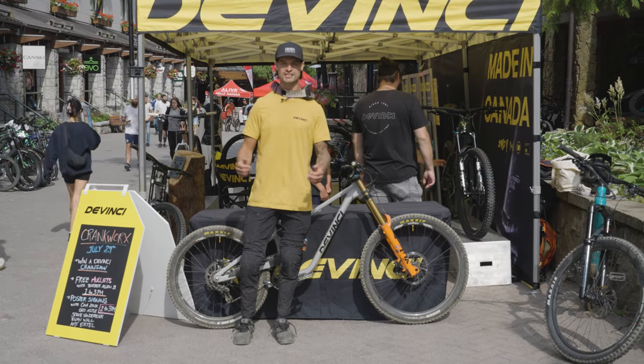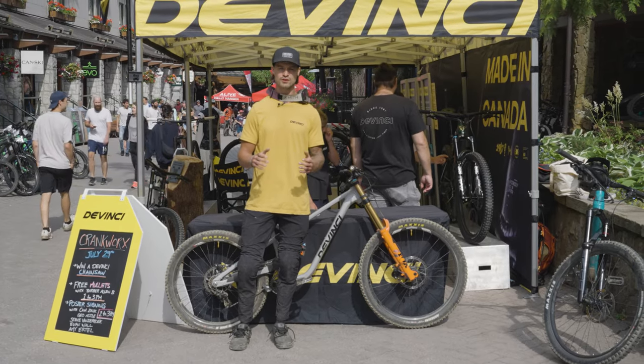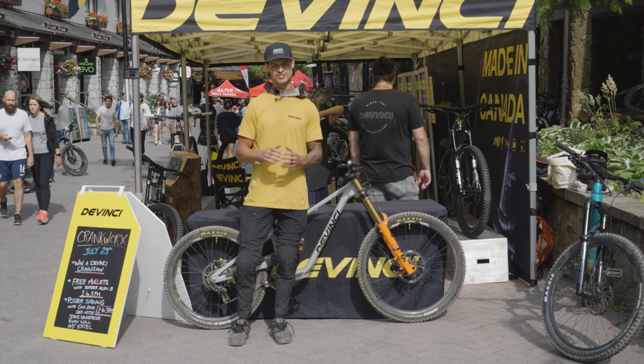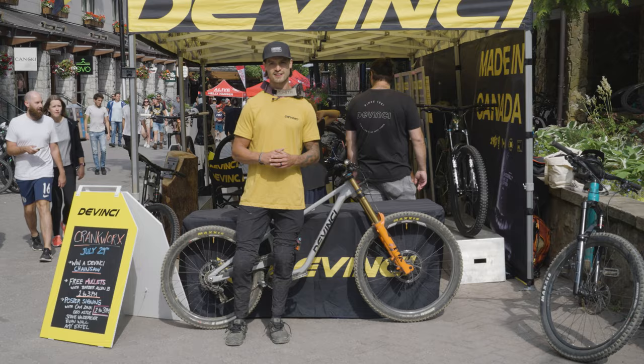Hey everyone, Steve Aduck here with DaVinci. We're at Crankworx 2023 in beautiful British Columbia. Today we're on a hunt for some of DaVinci's sickest riders to check out what bikes they're using here. Let's go.